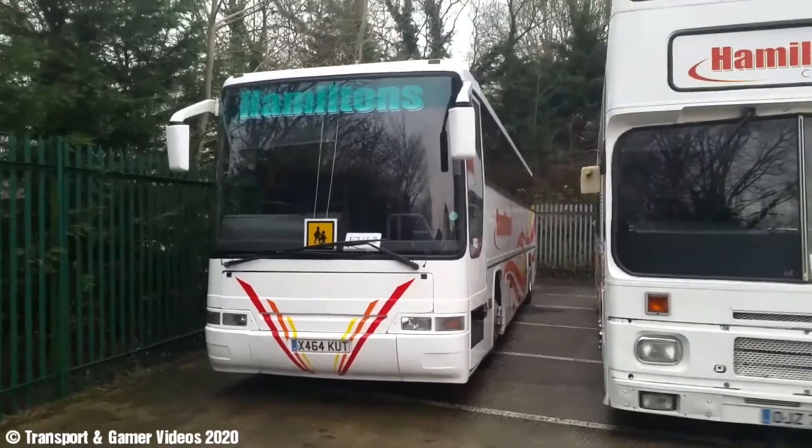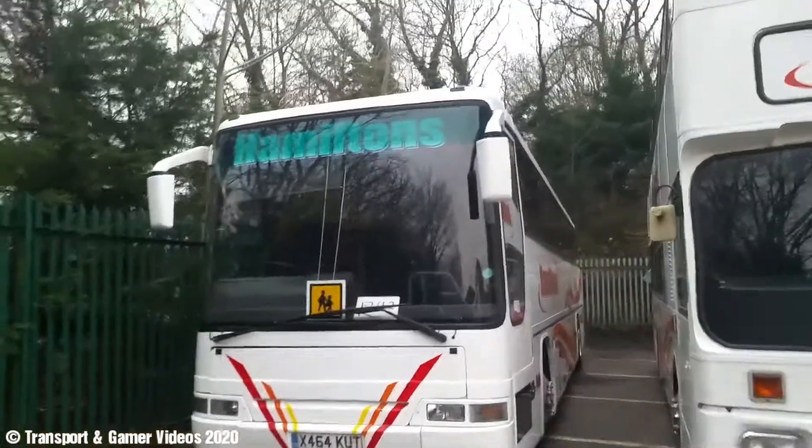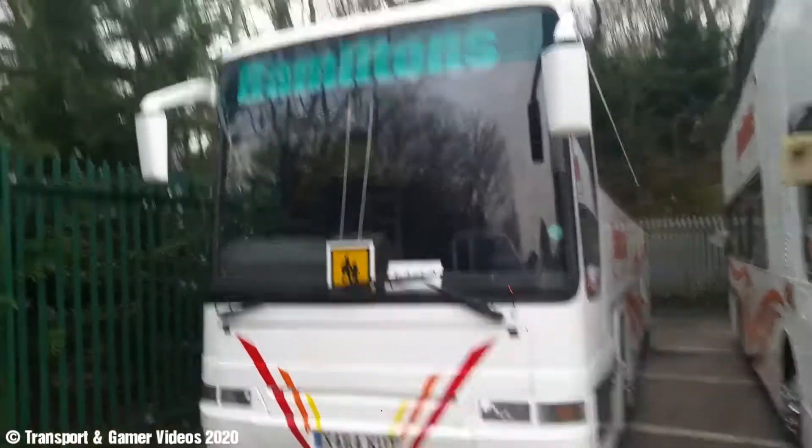Hi guys, how you doing? I'm back with another depot tour. Here we are in Hamilton.